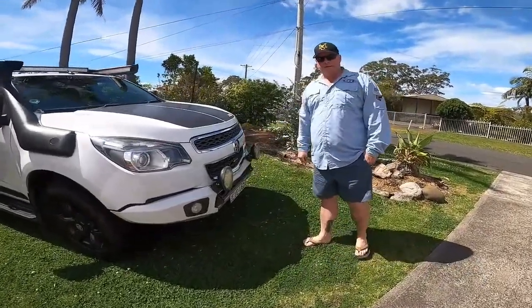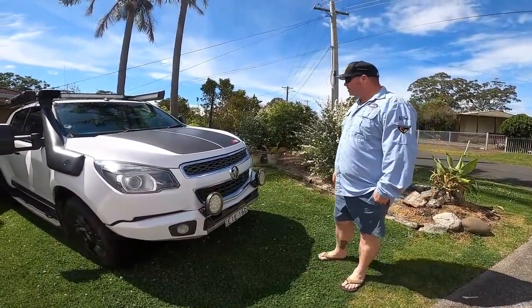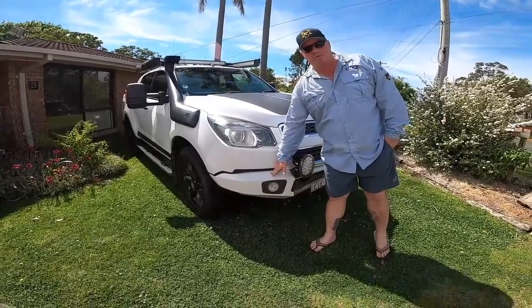I'm a massive Holden man — unfortunately they don't make them anymore — but the parts for these are readily available, so this was our choice. The Rhino 4x4 bar was already on the car when we purchased it.